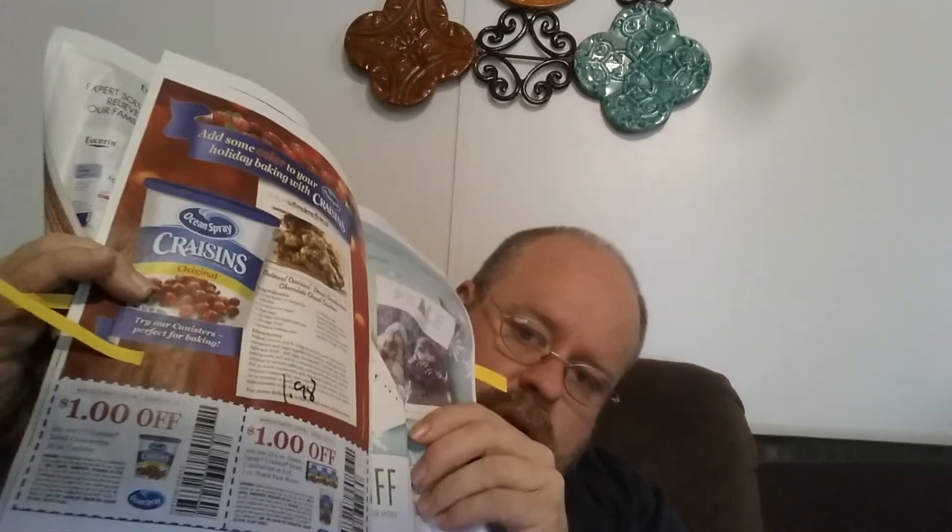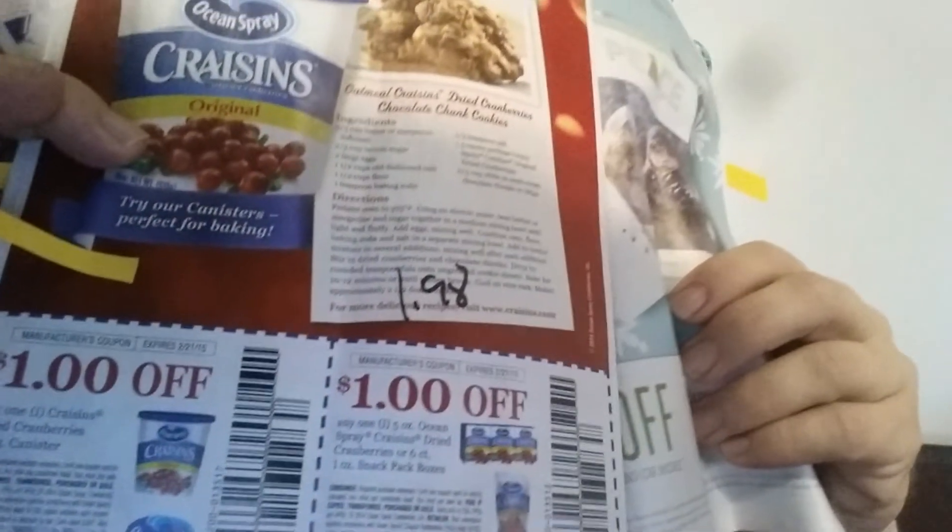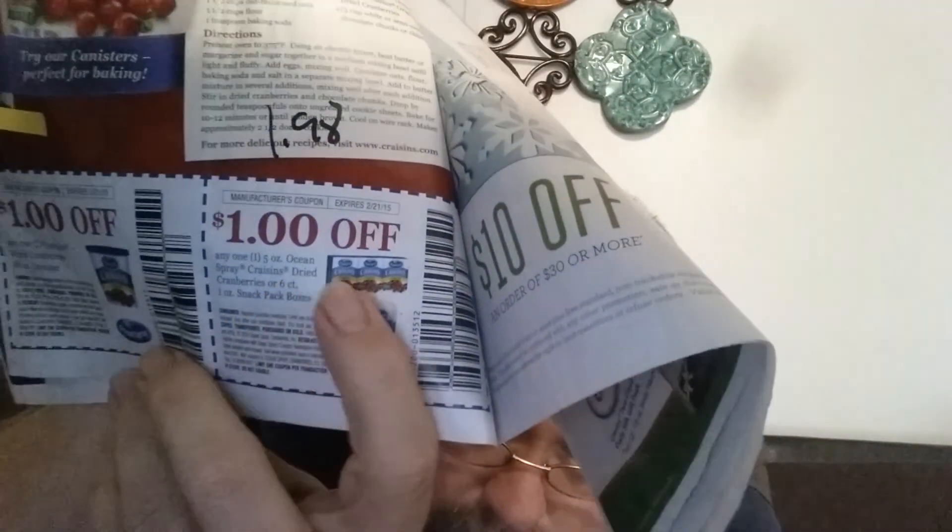$1 off of these Craisins — the six-pack of the lunch box size. They're $1.98 at Walmart. After the coupon they'd be $0.98. Those would be great for just throwing in kids' lunches and stuff.